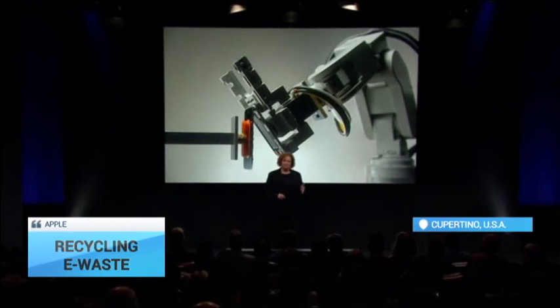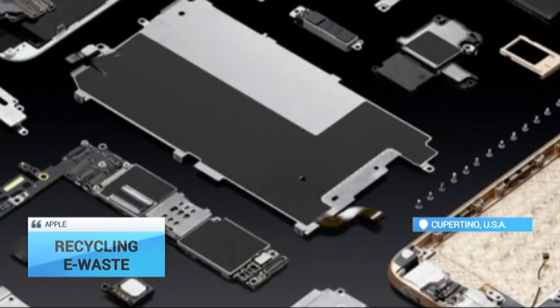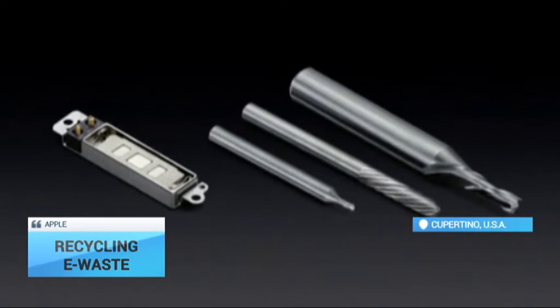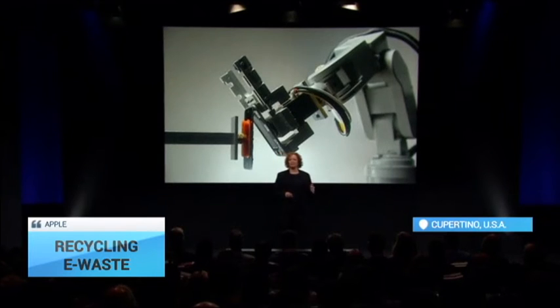Liam appears to be an attempt from Apple to address criticism that their products are so tightly constructed that they are almost impossible to dismantle, refurbish and reuse. The world is awash in discarded electronic equipment, with the United States and China accounting for nearly a third of it.